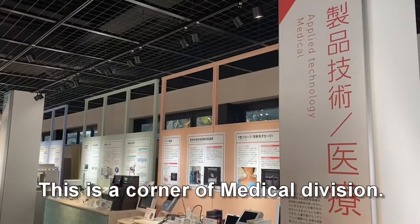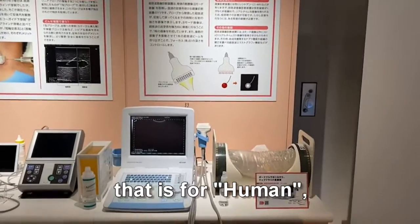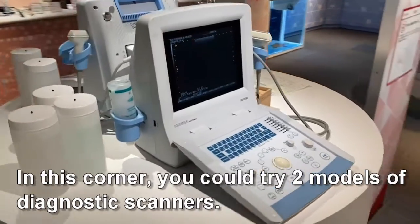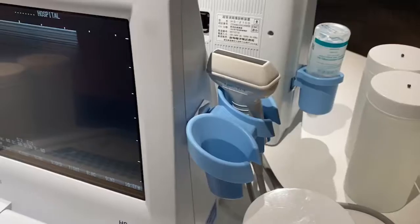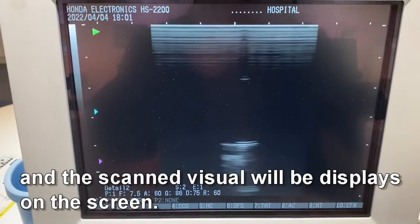This is the corner of the medical division. There are two types of ultrasonic diagnostic scanners — one for human and one for animal. In this corner, you could try two models of diagnostic scanners. Hold this probe and contact the scanner to the bottle, and the scanned visual will be displayed on the screen.